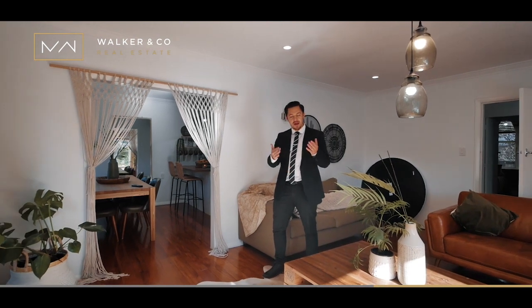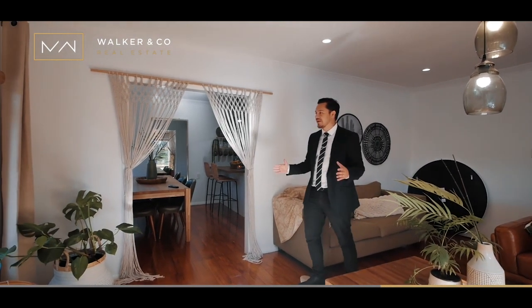But don't take my word for it. Come and see for yourself. This home is ready to be enjoyed and lived in.